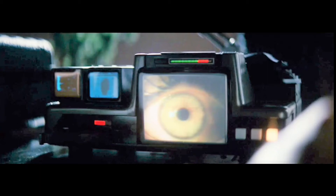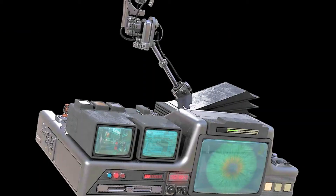The Voigt-Kampff test was a test used in the original Blade Runner movie by the LAPD's Blade Runners to assist in determining whether or not an individual was a replicant. The test measured bodily functions such as respiration, heart rate, blushing, and pupillary dilation in response to emotionally stimulating questions.